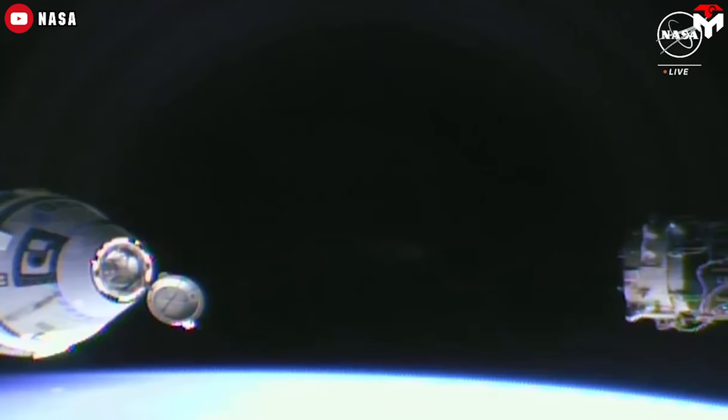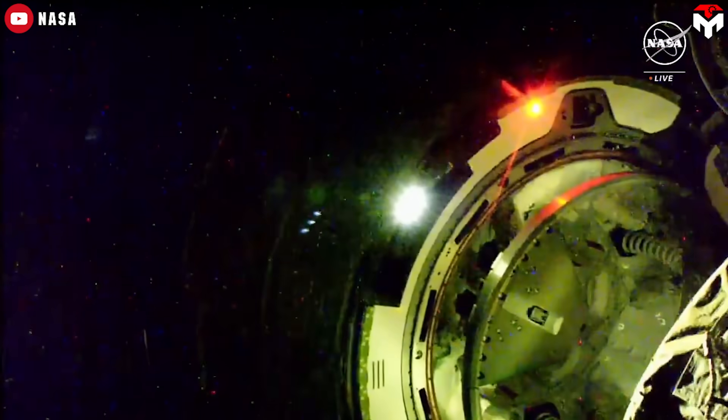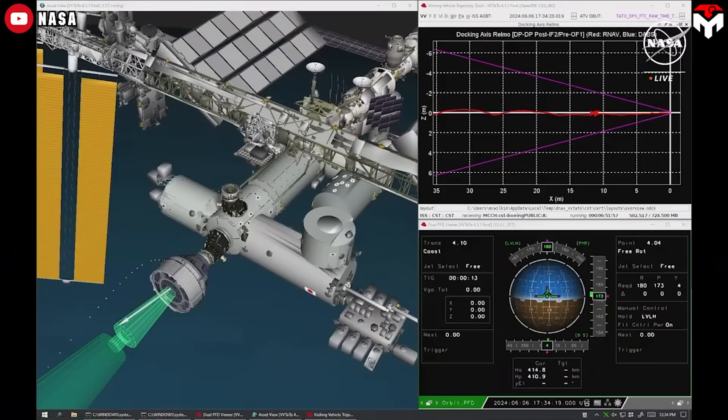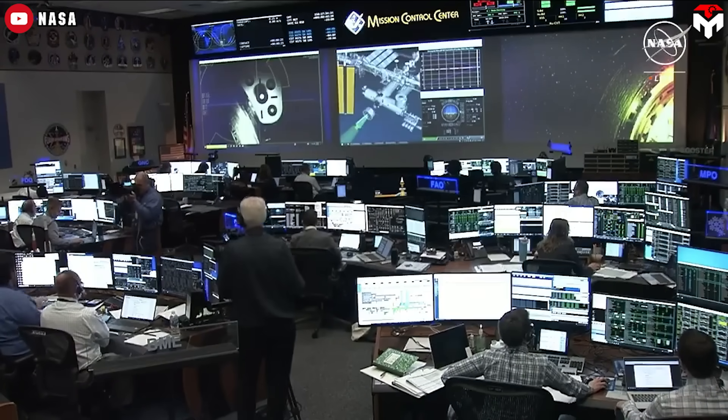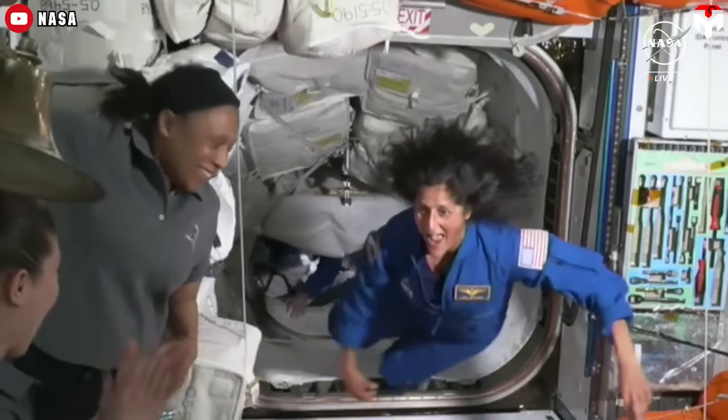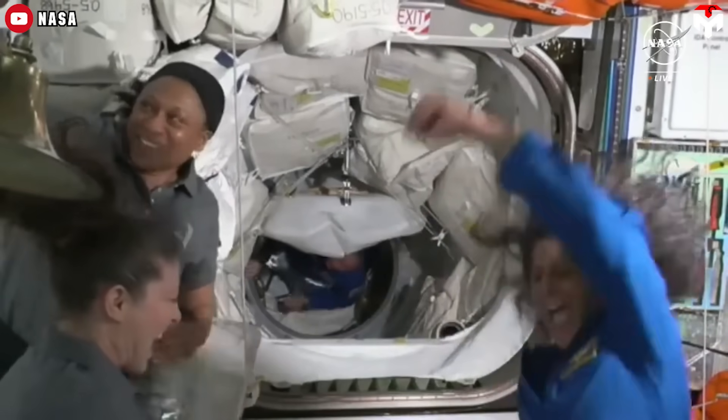Those four thrusters paved the way for CST-100 to head towards the 10-meter mark from the ISS and hold until lighting conditions improved. Finally, at 1:34pm ET, Starliner docking was confirmed with Butch Wilmore and Suni Williams aboard. Clearly, they were glad to get off Starliner. After opening the hatch, mission teams entered the station.